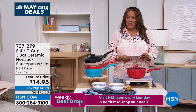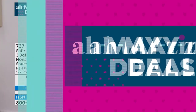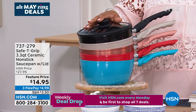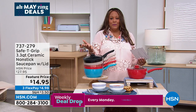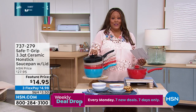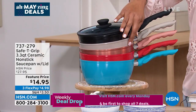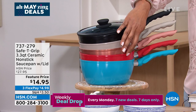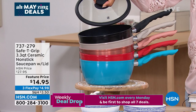Now to the Safety Grip 3.3 quart ceramic nonstick saucepan with the lid. We know how expensive ceramic cookware is — not today. This was $27.95 and we marked it down to $14.95, about 50% off. It's only $4.98 to get your favorite color home. We have it in black, taupe, rose gold metallic, red, and teal — and you're getting the lid, which has a steam vent.